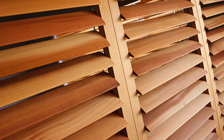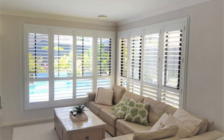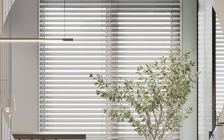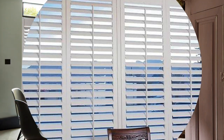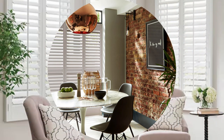Moreover, the versatility of window shutters extends to their compatibility with smart home technology. Many modern shutters can be integrated into home automation systems, allowing users to control them remotely through smartphones or voice-activated assistants. This integration enhances convenience and provides an added layer of security, as homeowners can adjust their shutters even when away from home. In conclusion, window shutters are more than just decorative accessories — they are multifaceted components that seamlessly blend style, functionality, and innovation.